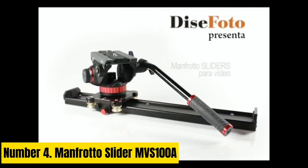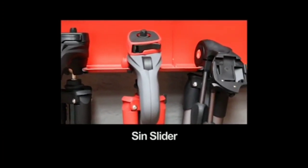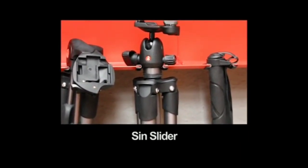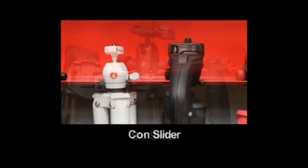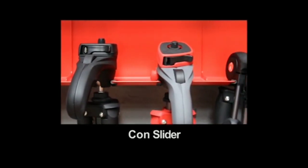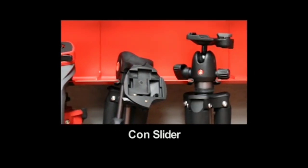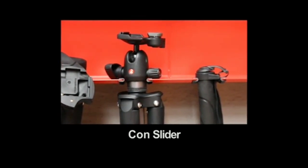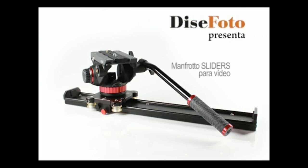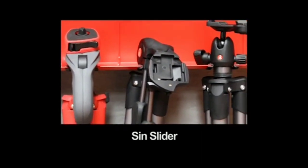Number 4: Manfrotto Slider MVS100A. Manfrotto's MVS100A offers the best traditional-style DSLR camera slider available right now. Manfrotto is one of the most trusted names in photography — its kit is seldom cheap, but quality and durability come as standard. The MVS100A provides a 100 cm (39-inch) track and is the best choice overall. At 4.5 kg, these fully machined anodized aluminum sliders are heavy, solid, and built to last.